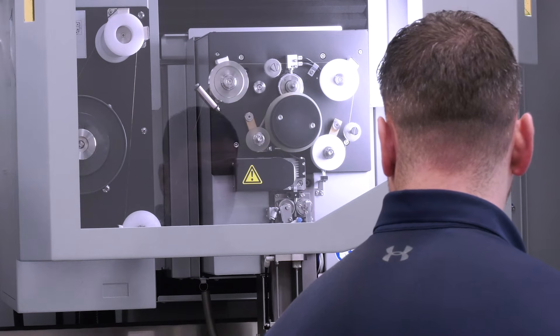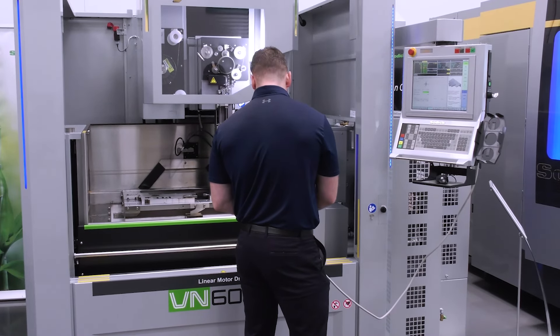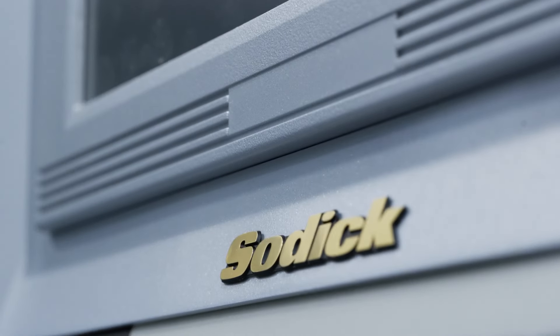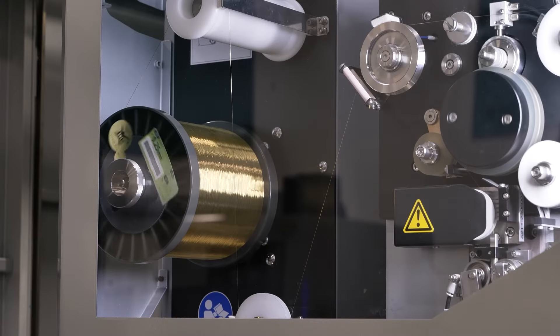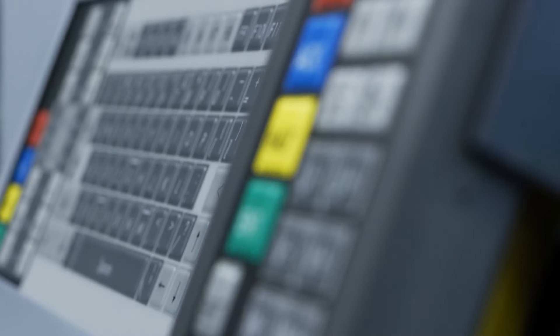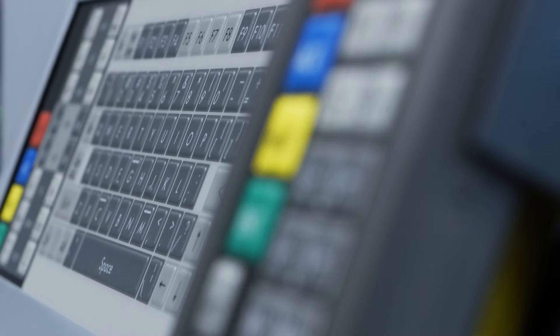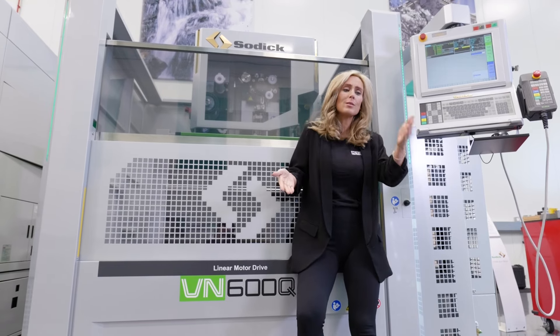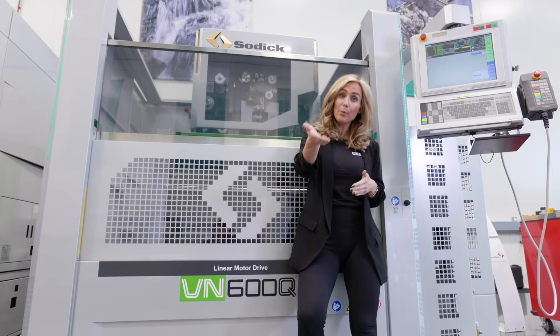Additional features for energy saving include being able to control the machine in a way that we can call things in as and when we need them. So when the machine's not being utilised and optimised, we can turn different features off, and it does that intelligently in the background — the machine will make the decision as to exactly what it needs to do. Really it's all about that bottom line for the customer, so the more energy we can save it's a win-win for everybody. Ultimately it's about investing in a smart way, reducing your downtime and costs while improving your output.